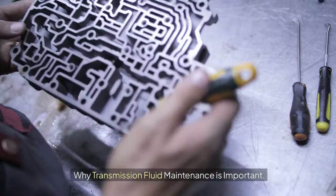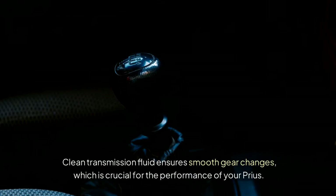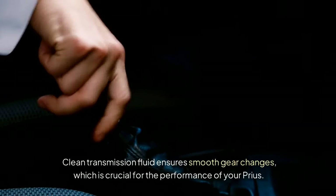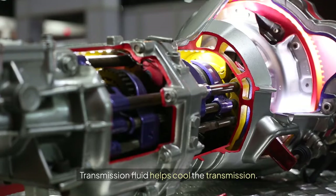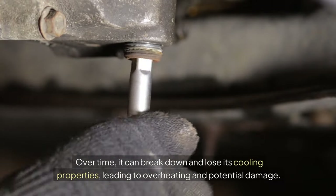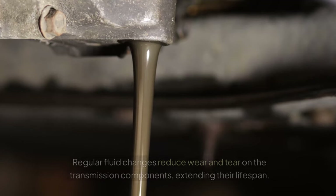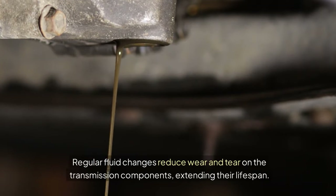Why Transmission Fluid Maintenance is Important — Smooth Shifting: clean transmission fluid ensures smooth gear changes, which is crucial for the performance of your Prius. Preventing Overheating: transmission fluid helps cool the transmission. Over time, it can break down and lose its cooling properties, leading to overheating and potential damage. Longevity of Transmission: regular fluid changes reduce wear and tear on the transmission components, extending their lifespan.